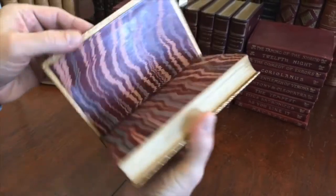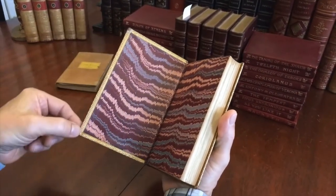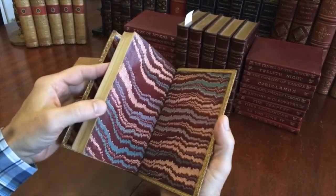The top edge of the text block is gilt. The end papers are beautifully hand-marbled paper, and these turn-ins or dentals also have gilt patterning like so.